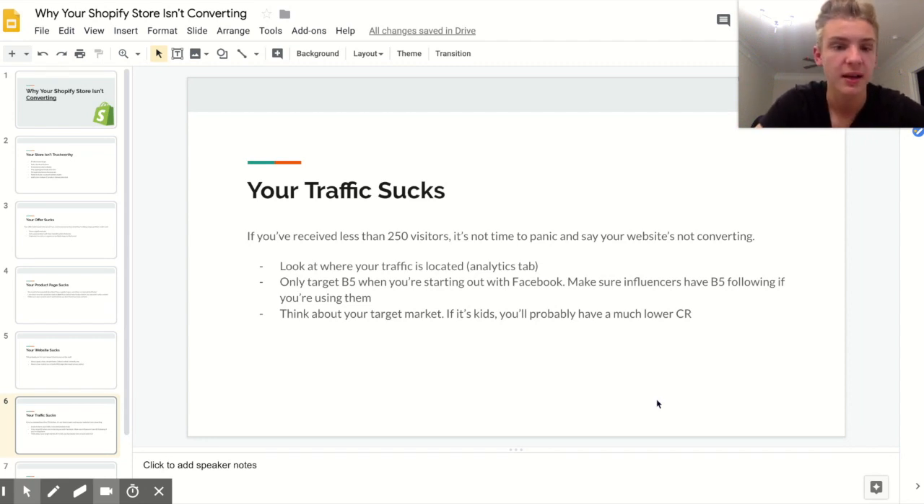Look at the top five countries where your traffic is located — click Analytics on the left side of your Shopify dashboard and scroll down. You're looking for English-speaking countries: the United States, United Kingdom, Australia, New Zealand, and Canada — the 'Big Five.' If you're using Facebook ads or Instagram influencers, target those five countries. Traffic from countries like India or Pakistan is very unlikely to convert.